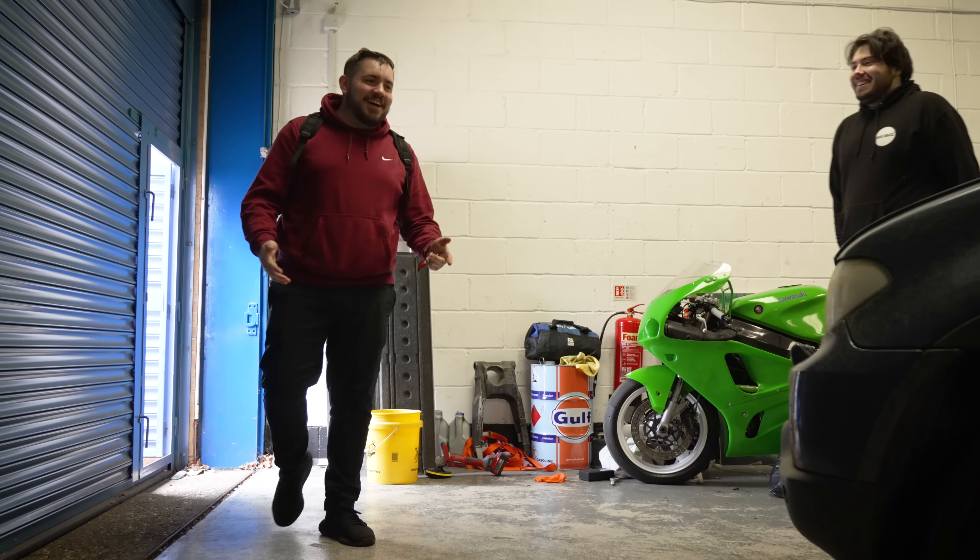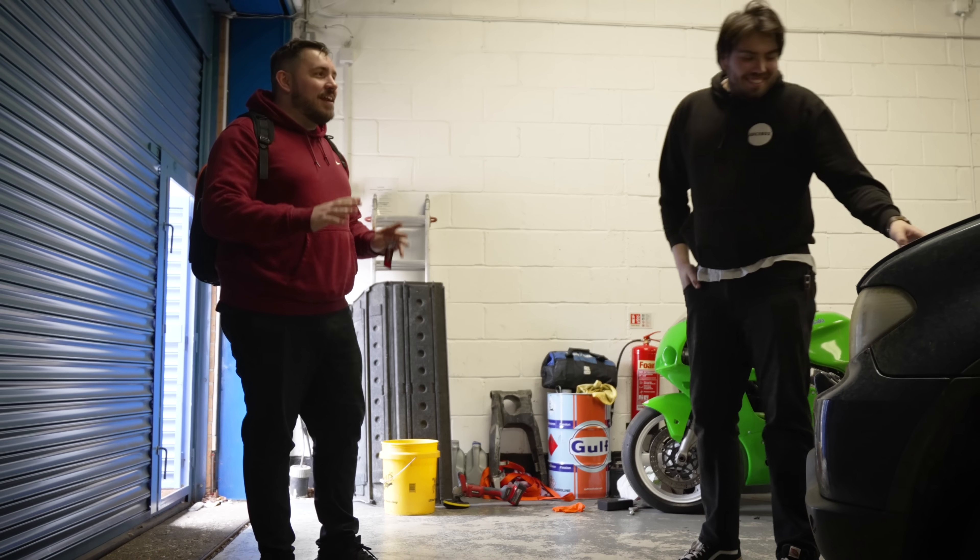Good morning. Whose car is this, Will? That is my car. My question is, that's not where I left it.